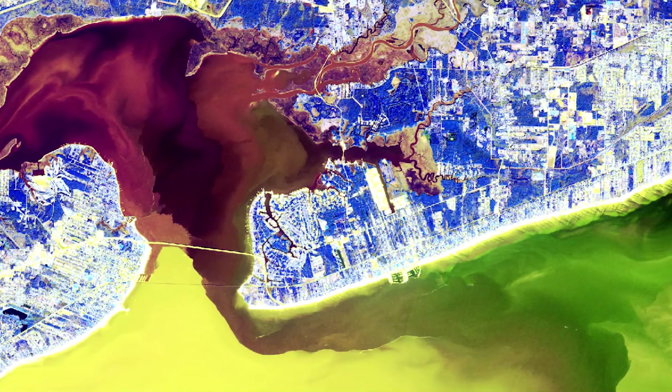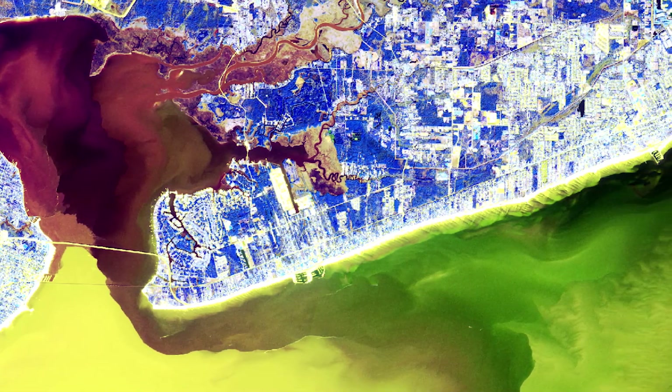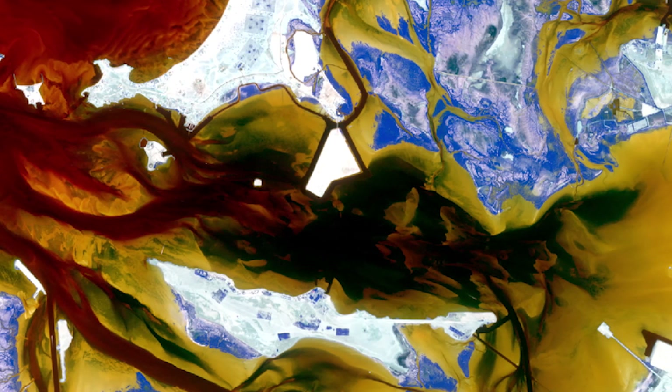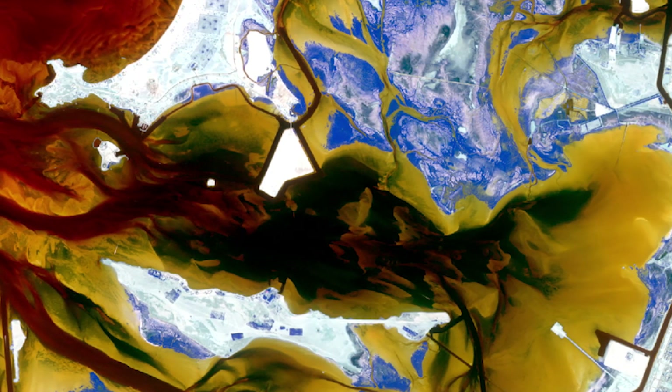Advanced image fusion techniques generate higher resolution images to improve your ability to monitor water quality conditions, identify contamination zones and sources, and develop remedies for water projects around the world.